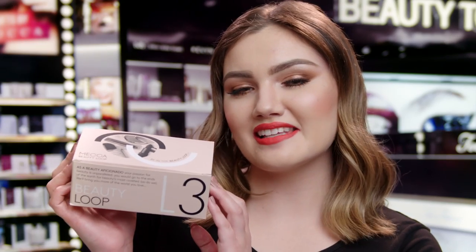Hi Mecca Beauty Junkies! I'm Isabelle and today I'm so excited to give you a sneak preview into what's inside our January Beauty Loop Level 3 box. If you're a Level 3 Beauty Loop member, you'll receive four of the following seven deluxe samples. So let's get started!